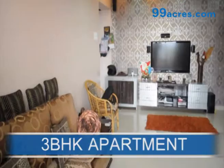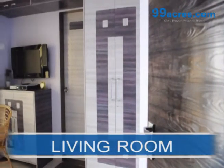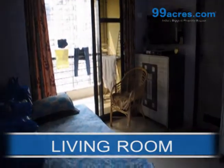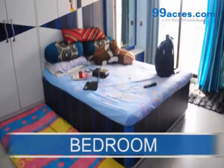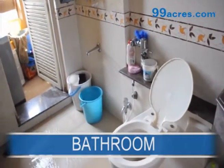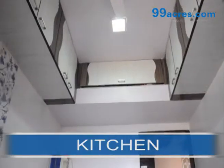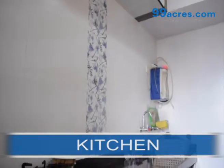This is a 3 BHK apartment. This is the beautiful living room. This is a spacious master bedroom. The bathroom has designer ceramic tiles. This well-planned kitchen has lots of kitchen cabinets.